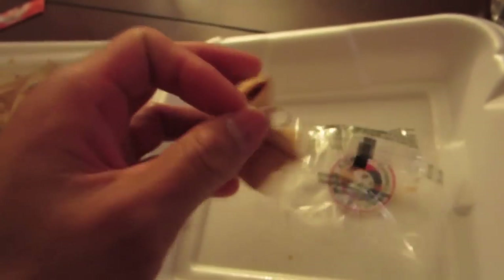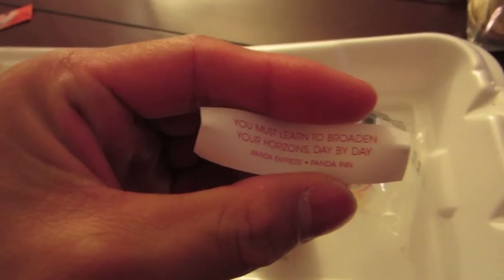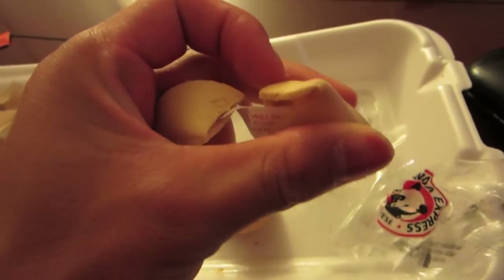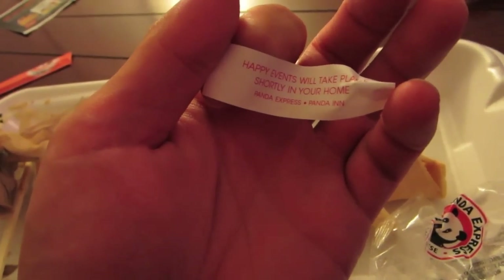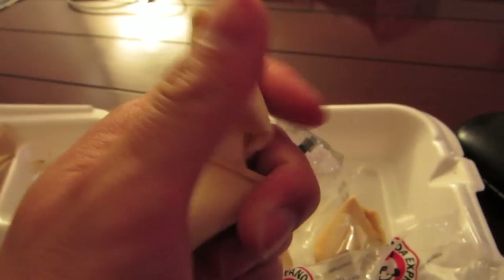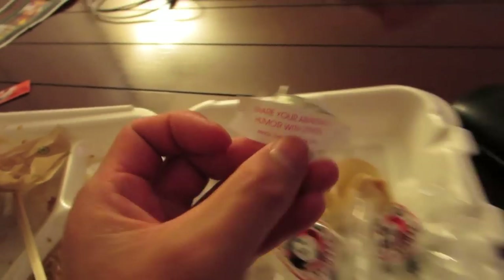The first fortune from my fortune cookie says: 'You must learn to broaden your horizons day by day.' The second fortune cookie says: 'Happy events will take place shortly in your home.' I like that one. The third one says: 'Share your abundant humor with others.' I already do that in my vlog!